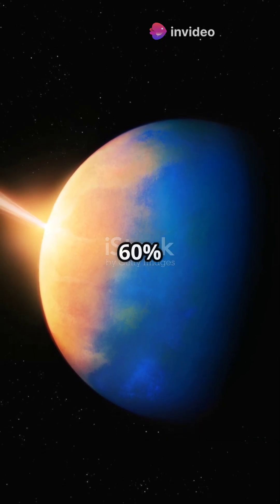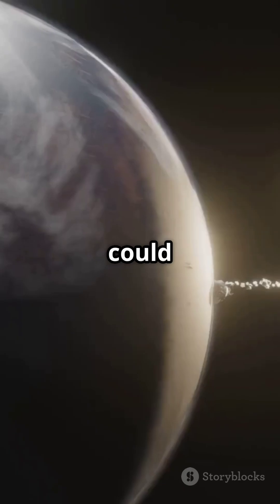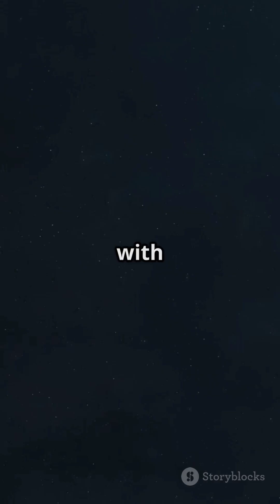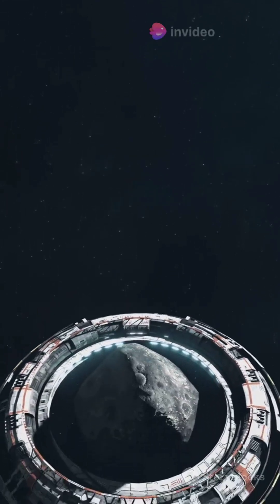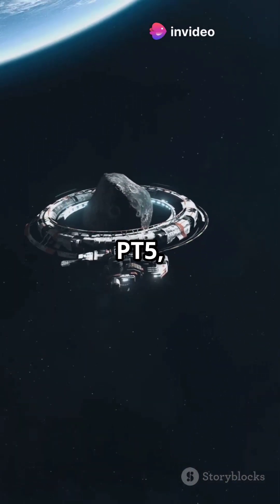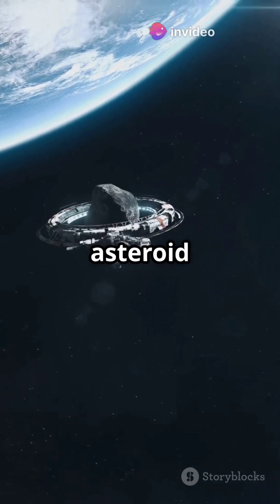Up to 60 percent of near-Earth objects could be dark comets. The Hayabusa 2 mission is set to rendezvous with one in 2031. Now let's talk mini moons. Meet 2024 PT5, a 10-meter wide asteroid that orbited Earth for 53 days last year.